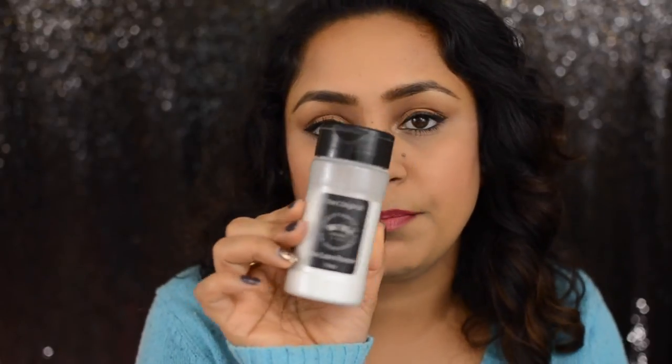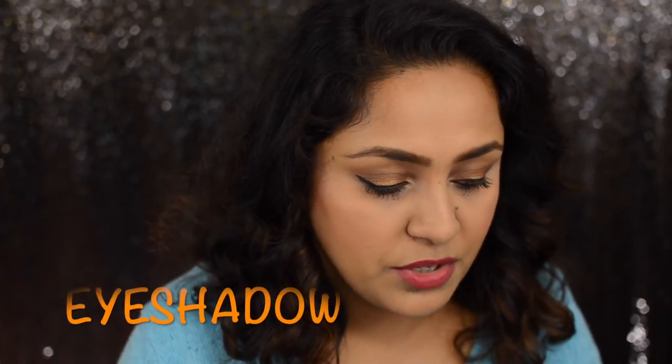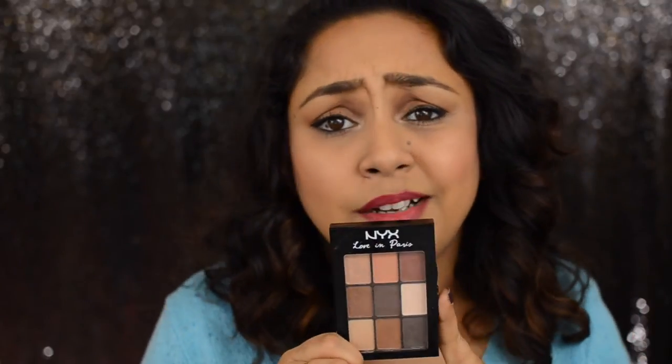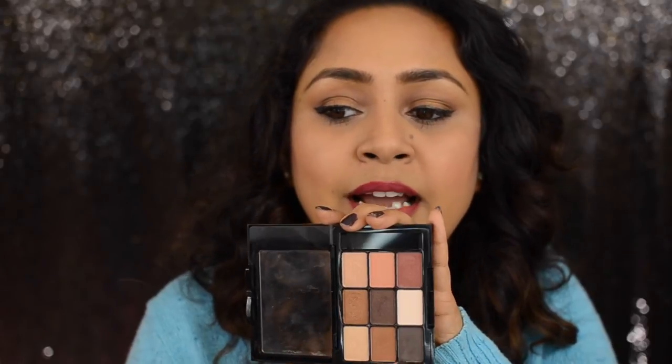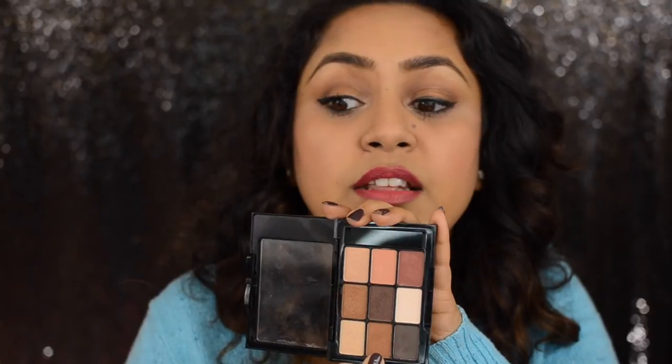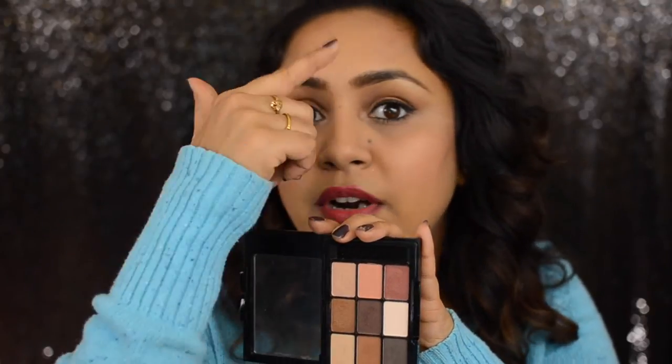Moving on to the eyes — just like your face, your eyelids need a primer too. The NYX HD Eye Primer works really well. To set that primer you can use the RCMA setting powder. For eyeshadow, option one is the NYX Love in Paris palette, available at Ulta, Walmart, and drugstores. It has four matte shades and five shimmer shades — great for inner corner highlight, outer-V, crease shading, brow highlight, and a beautiful burgundy shade. It works as a complete one-kit solution.